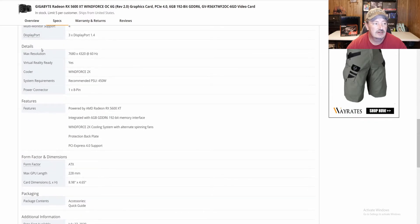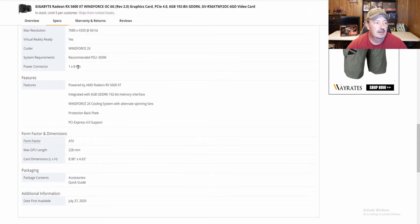Interestingly, the max resolution listed is 7680x4320 at 60Hz, which means it can do 8K. It is virtual reality ready. The cooler is the Windforce 2x. System requirements recommend at least a 450-watt power supply, and it has one 8-pin connector for power.